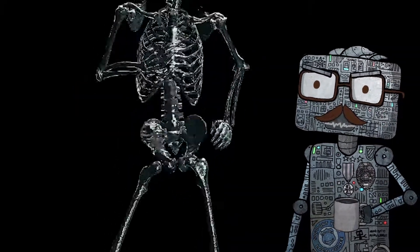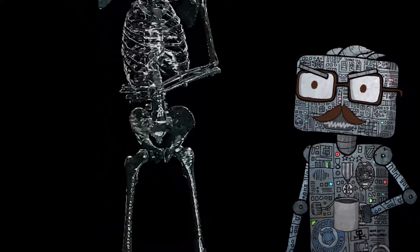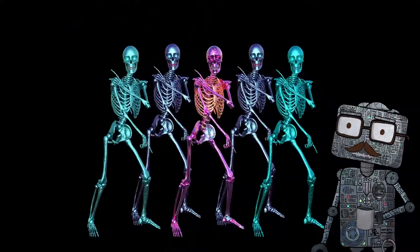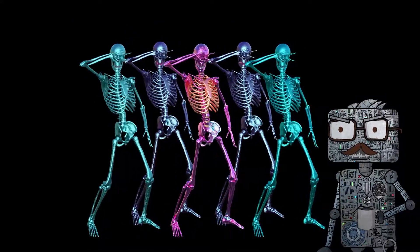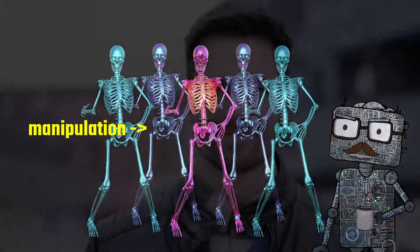Special Containment Procedures: SCP-005 poses no immediate risk in any direct sense. Even so, its unique functions require special measures be taken to restrict access and manipulation of the object. Approval of at least one Level 4 personnel is required for the removal of the object from its containment area.